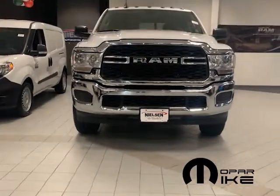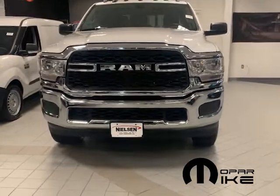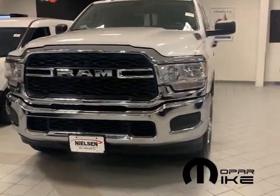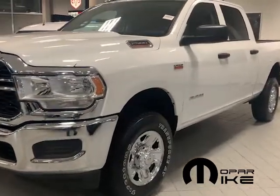Ram has decided to fully embrace being an independent brand. You'll notice design updates reflecting this, such as losing the crosshair Dodge front grille and replacing it with a grille showcasing the Ram name.